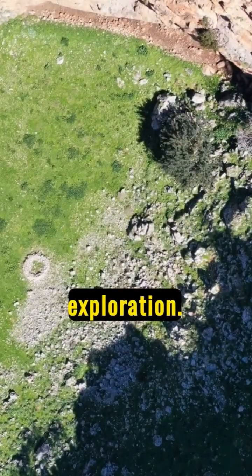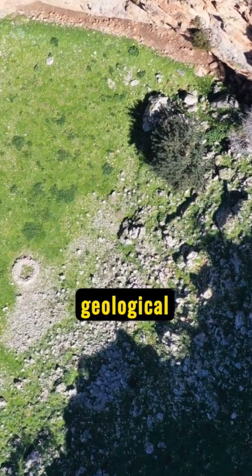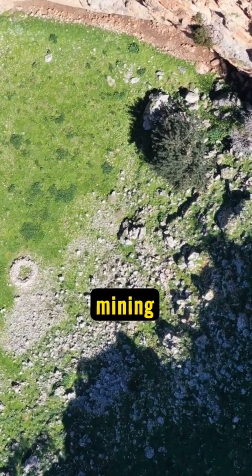The first step is exploration. Geologists search for uranium deposits using advanced technology and geological surveys, pinpointing the best mining spots.